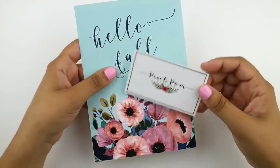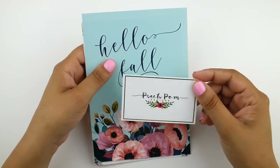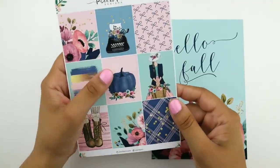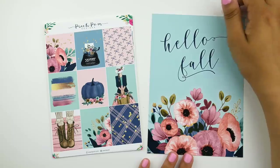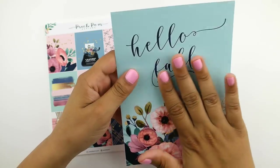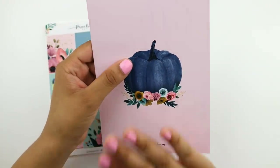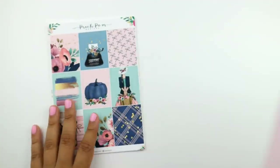Next, we move right into stickers. I have a beautiful order from Peach Palm. She's been killing it with her designs and quality, and she released this gorgeous fall kit. I really loved her rendition — very clean looking, very pink, and not too rustic. My order came with this really beautiful double-sided premium matte journaling card. The most beautiful florals on one side, and I love the other side so much. This is going straight into my traveler's notebook setup for fall.